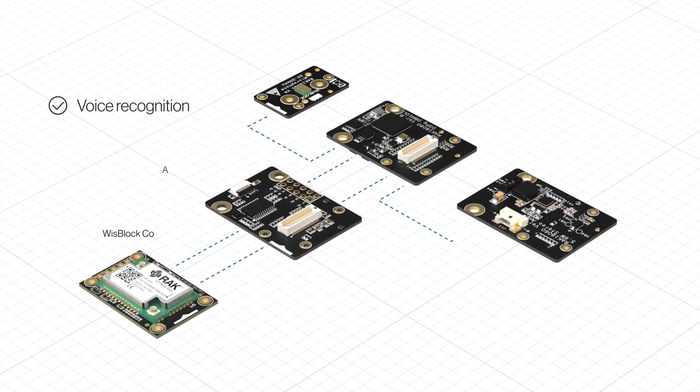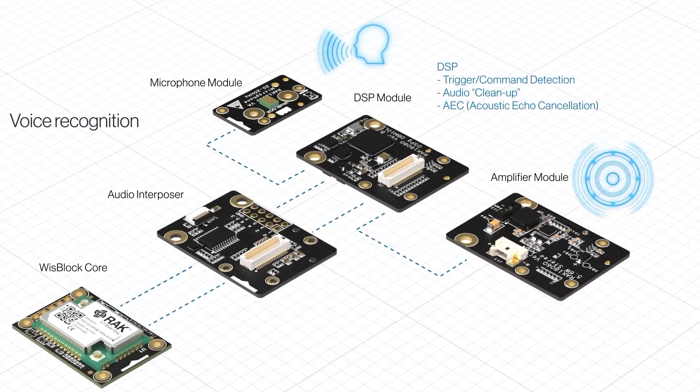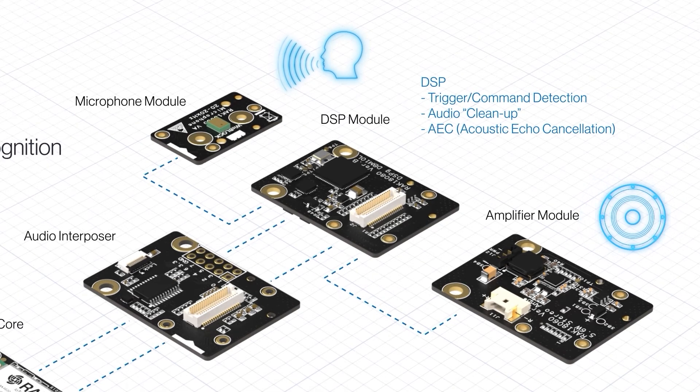But this is not all. We wanted to bring you audio processing elements and invite you to enter the world of artificial intelligence with audio. Develop voice recognition using the RAK18080, a DSP module for audio processing, or run voice processing directly on the WISCore using voice processing software from Cyberon or the Edge Impulse online platform to create your AI modules.